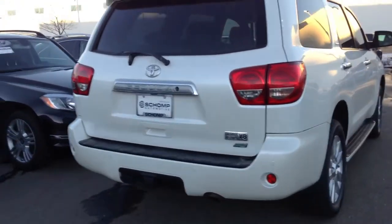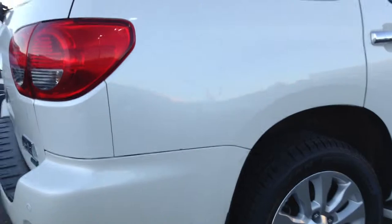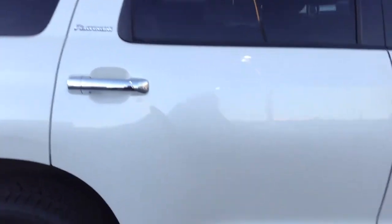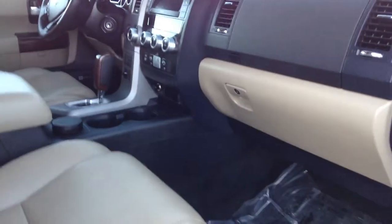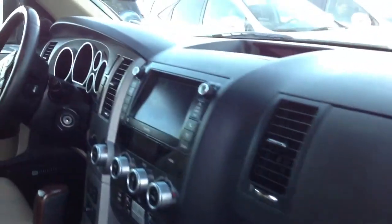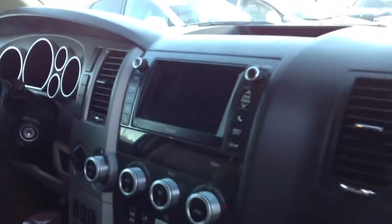Good afternoon, just wanted to get you a quick video on the Sequoia so that you have another look at it besides just the pictures. Taking a look at this vehicle, very clean interior, nice large display screen, heated rear seats, as well as the rear entertainment center and third row.